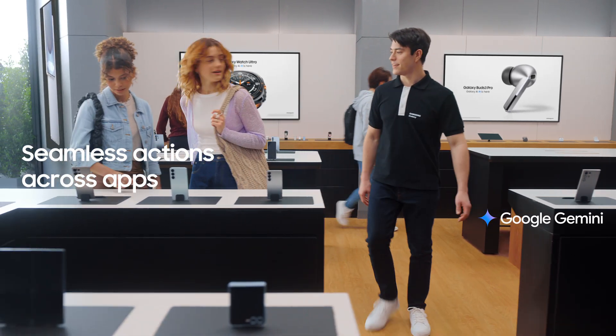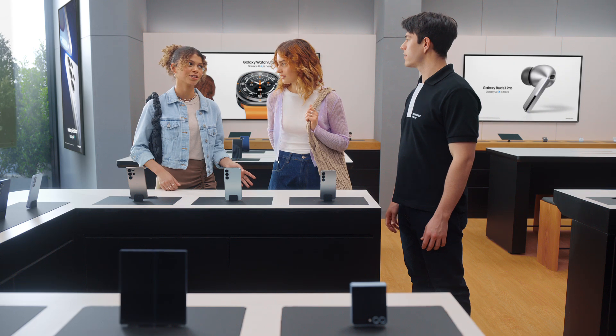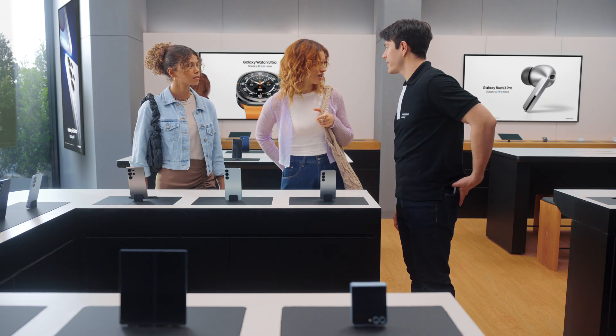I could talk to you all day about these features, but let's just go and find out. Hey there, you finding everything you need? We love how these look, but we're curious about the new features. Yeah, can you show us what's changed? Of course.